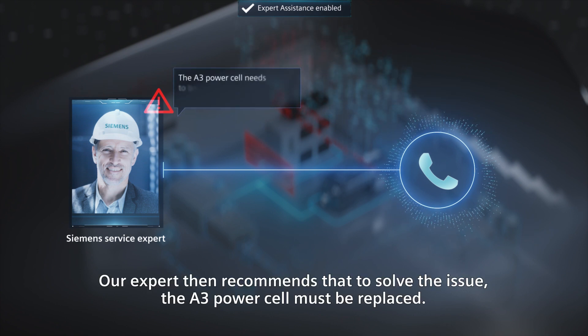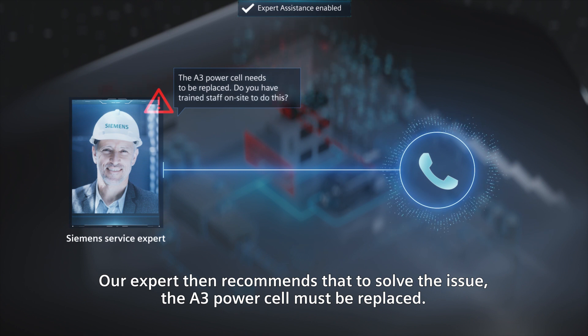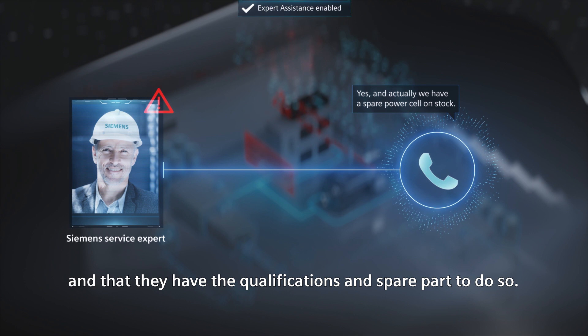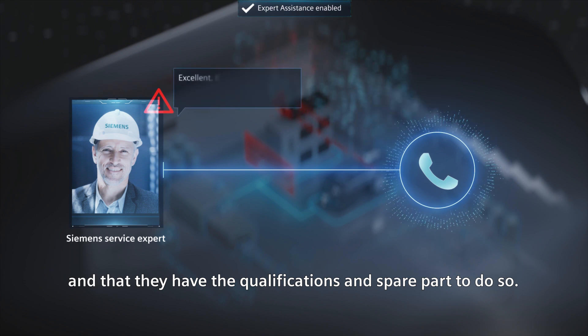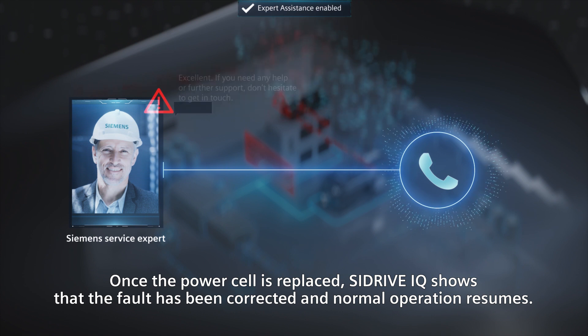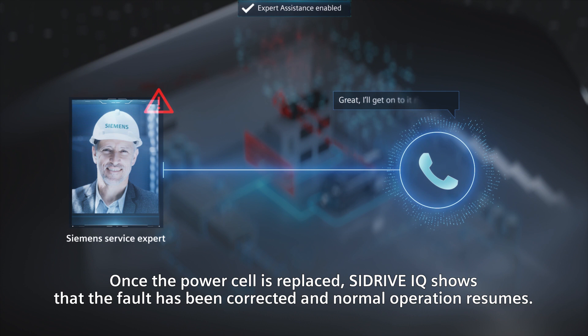Our expert then recommends that to solve the issue, the A3 power cell must be replaced. The operator confirms that they will do the replacement themselves and that they have the qualifications and spare part to do so. Once the power cell is replaced, C-DriveIQ shows that the fault has been corrected and normal operation resumes.